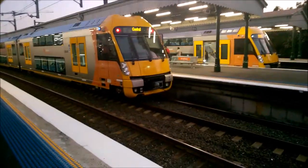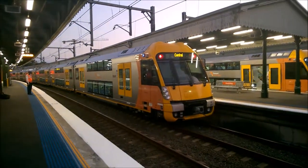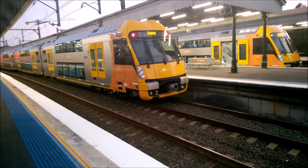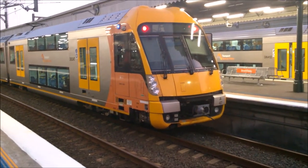Hey guys, how's it going? It's Dill from Connex Vlogs and we're here at Strathfield Station. This is set A47, doing a service to Penrith as you can see on the Desto indicator there. This is a six and a half car set — the doors are closing and it's departing from Strathfield platform number 27.